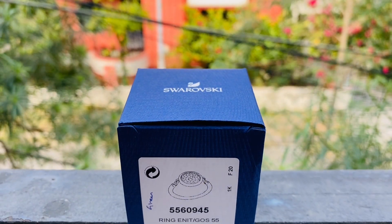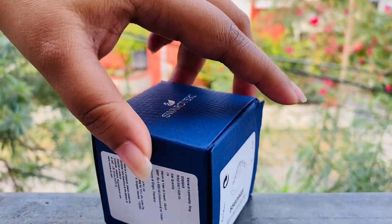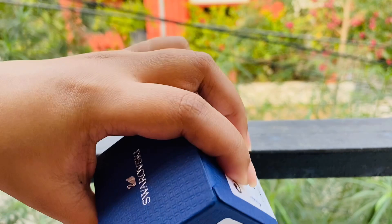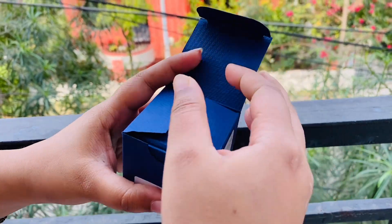This is the ring that I got for myself. It was priced at around ₹4,690, and though Swarovski was giving discounts, there was no discount on this particular ring. It is a very beautiful green crystal ring.